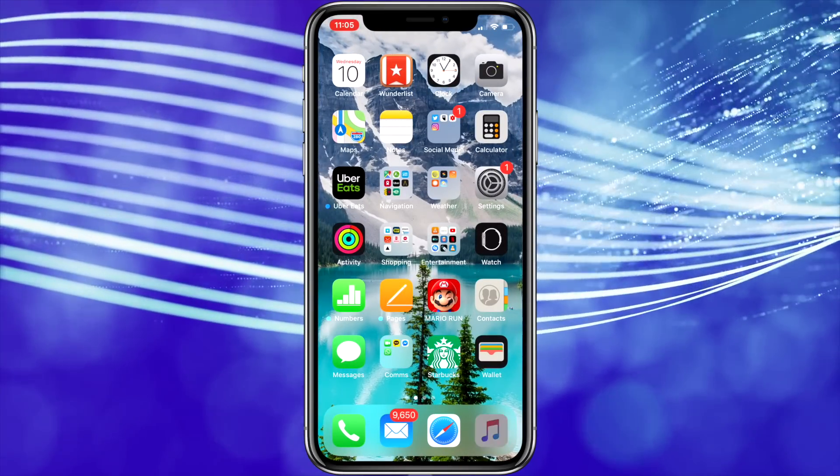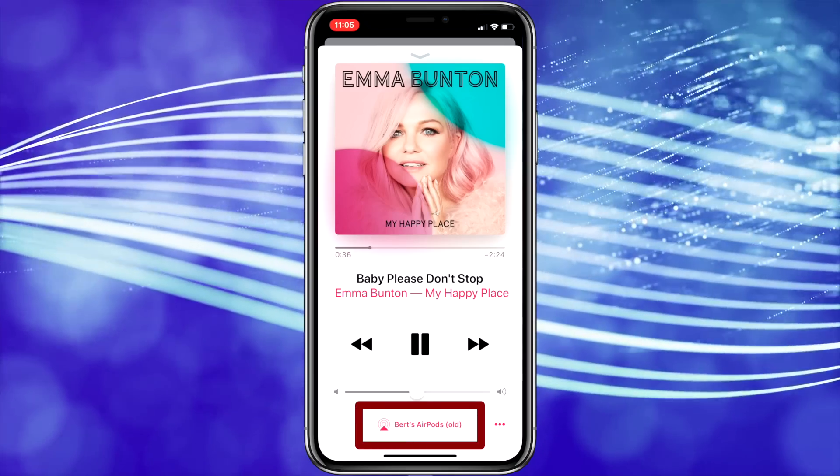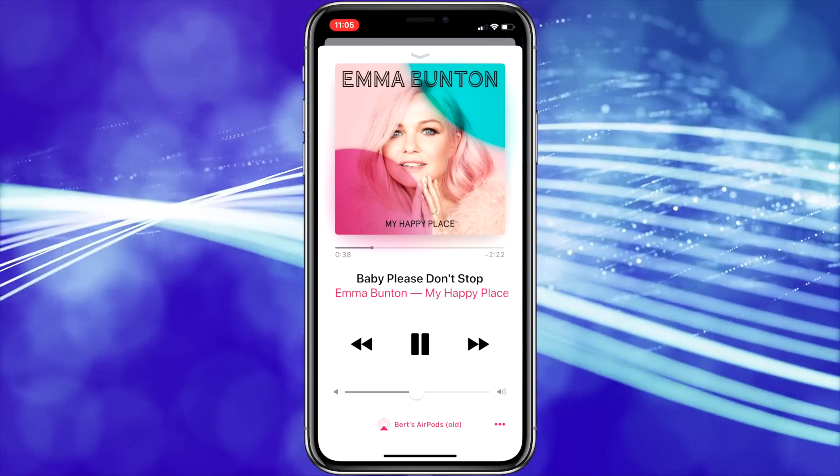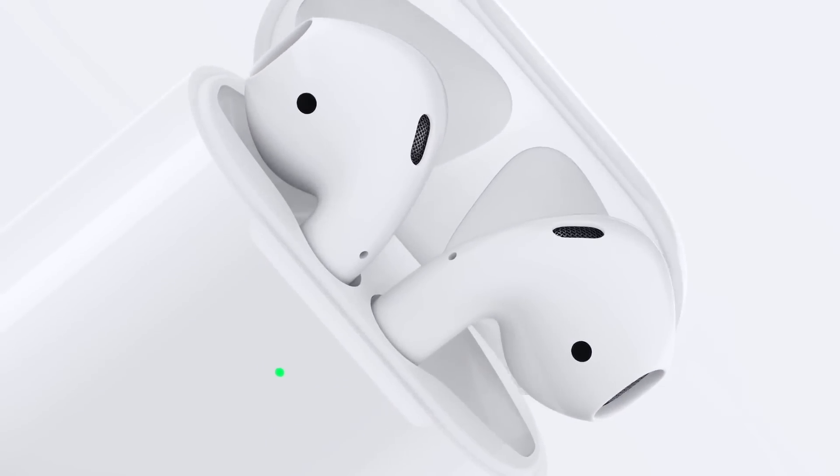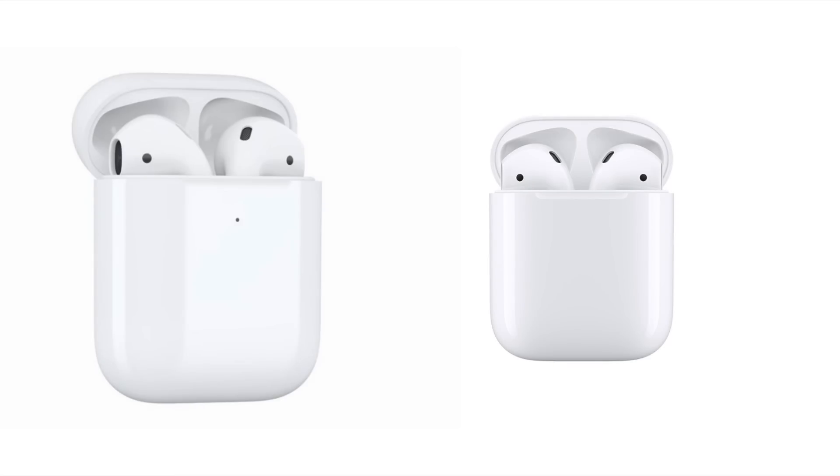If you'd like to double-check, you can look at the label on them using a different source, like the Music app, to confirm the change. Keep an eye out for my AirPods 2 review coming soon, where I'll be going over the differences between the original AirPods and the AirPods 2, and offering my opinion on whether the AirPods 2 are worth it.